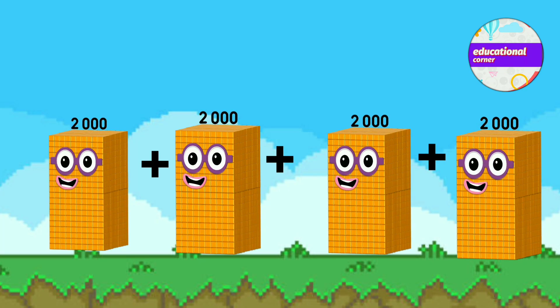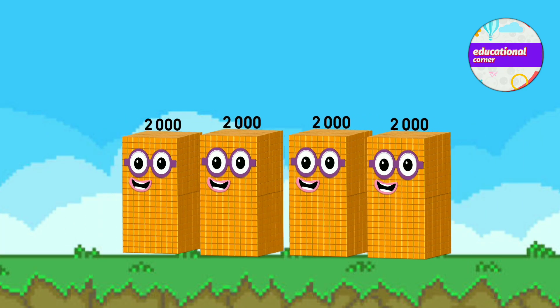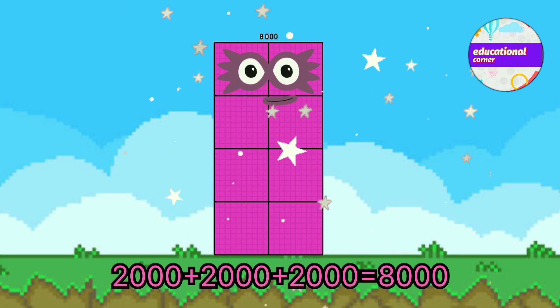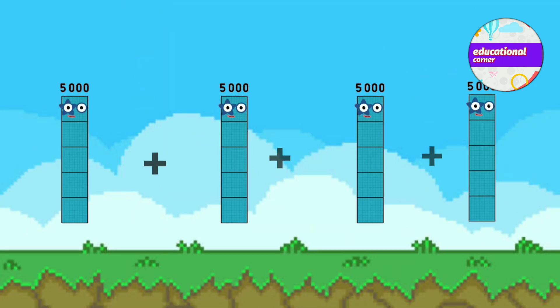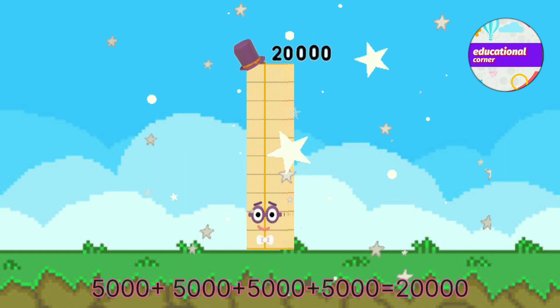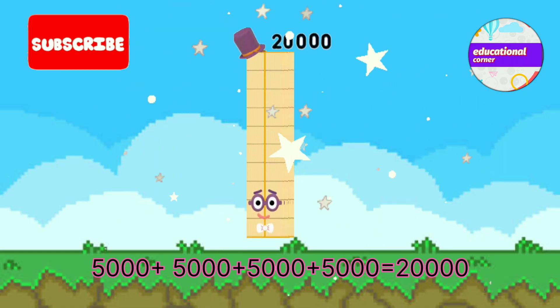2,000 plus 2,000 plus 2,000 plus 2,000 equals 8,000. 5,000 plus 5,000 plus 5,000 plus 5,000 equals 20,000.